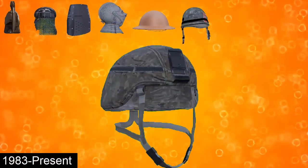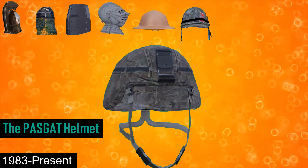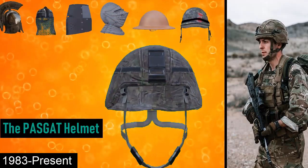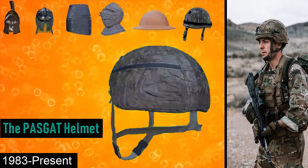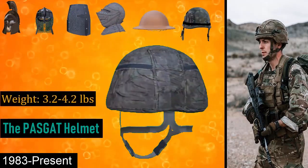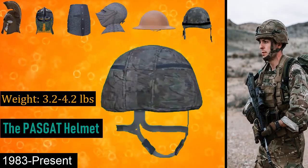From 1983 onwards is the PASGT helmet. The PASGT helmet is a combat helmet first employed by the US military in 1983 and eventually adopted by many other military and law enforcement agencies. The shell is made from 19 layers of Kevlar, a ballistic aramid fabric treated with a phenolic resin system. It weighs from 3.1 pounds to 4.2 pounds, and was also the first mass-produced helmet designed to accommodate various accessories such as night vision goggles.